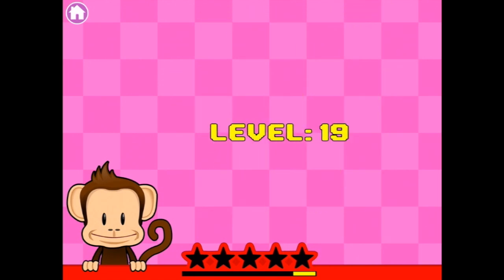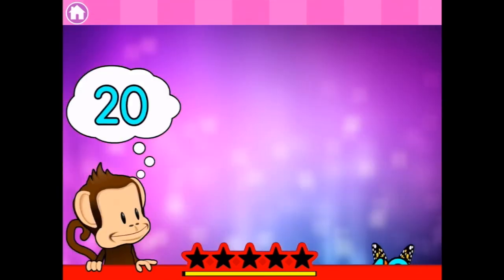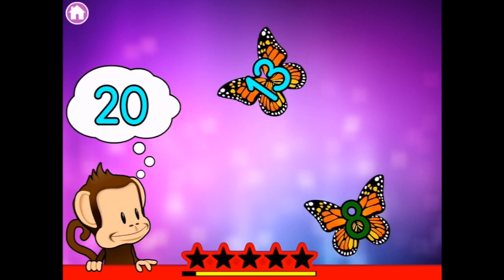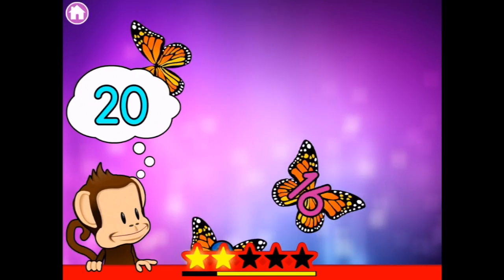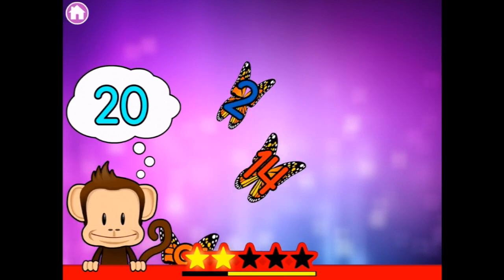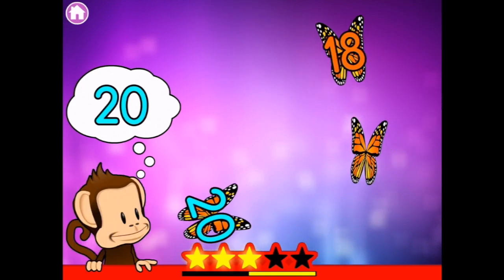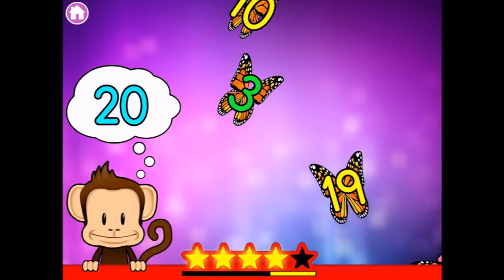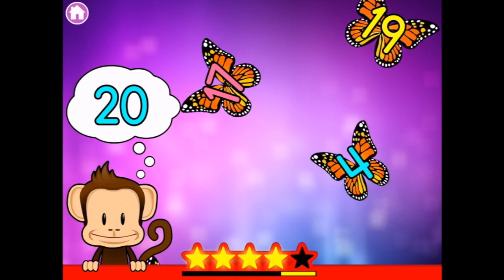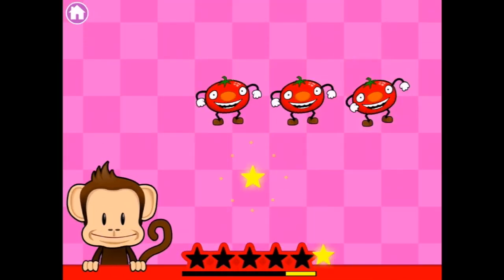There we go. Am I at level twenty? Two more levels to go. So — level nineteen, looking for the number twenty among many other numbers. Some are going really fast, making it tricky to spot.